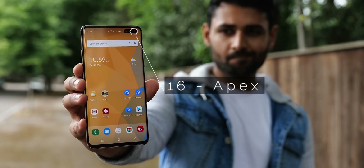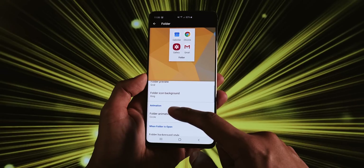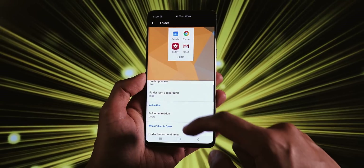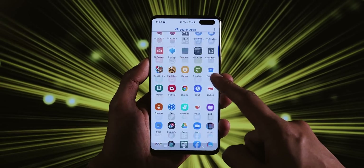Apex looks pretty good right out the box — it's clean, flat and simple, and it pairs that with granular customisation. My one concern is that it's not entirely stable; I've already had a couple of glitches myself, and one of their updates completely wiped my home screen layout.